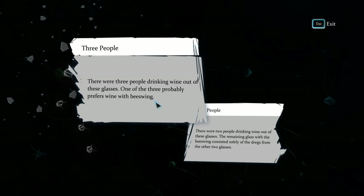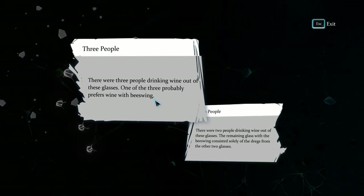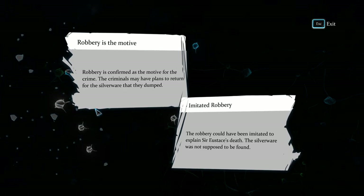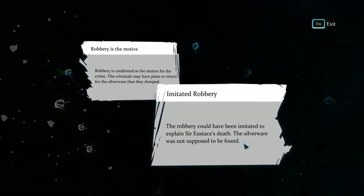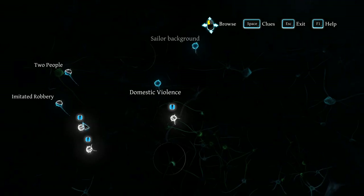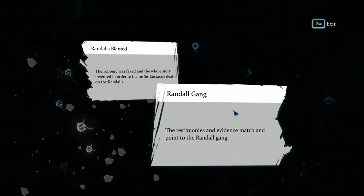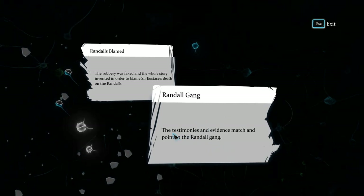This one prefers wine with beeswing — I'm not sure if that's a preference thing. For a fact, no one drank from the glass, so there were two people drinking from these glasses with beeswing, as it is solely in the dregs of the other two glasses. Robbery is confirmed as the motive, but actually that's not confirmed at all — the robbery could have been imitated to explain Sir Eustace's death. The robbery was faked and the whole story invented to blame Sir Eustace's death on the Randalls.